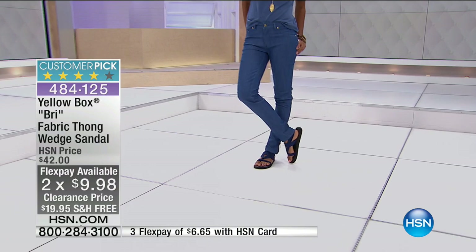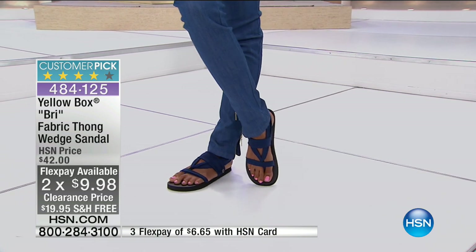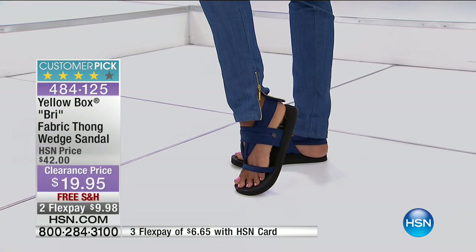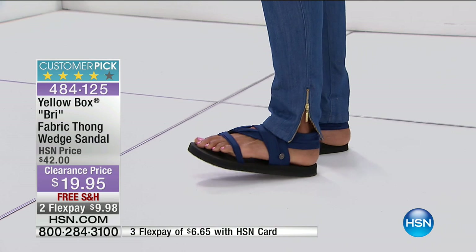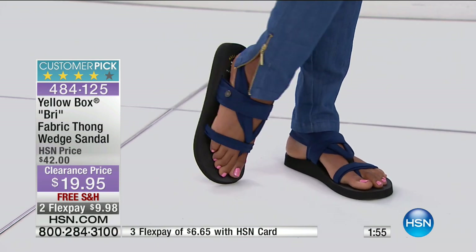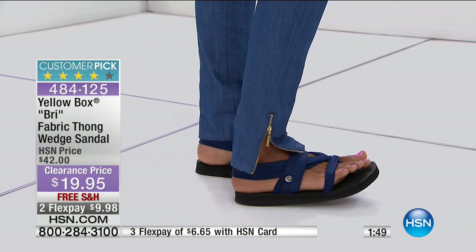Free shipping and handling. Sizes five and a half all the way through 11 on these. Look how cute these are — really soft and cushy and marshmallow-y. Imagine walking on little clouds on this yummy, bouncy material. These were a huge customer pick at the high price of $42. So think about that — now for less than a $20 bill.